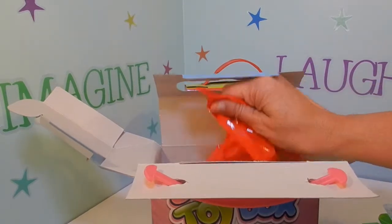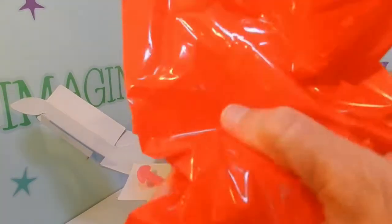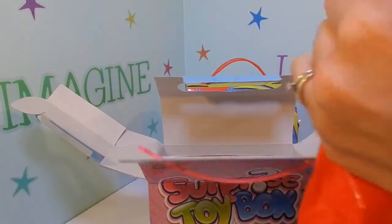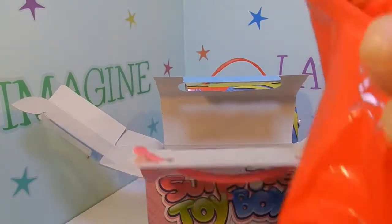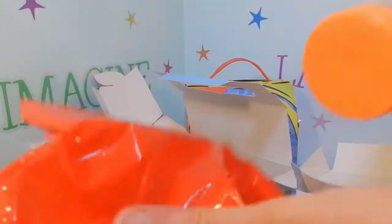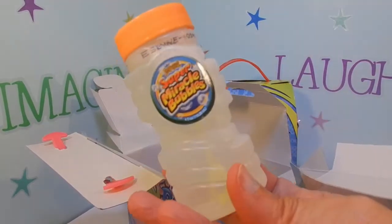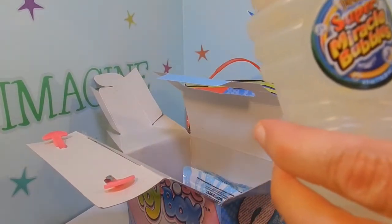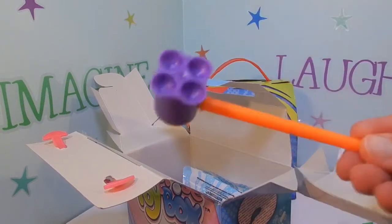Okay, let's go to the next bag. This is kind of heavy. Looks like bubbles — Super Miracle Bubbles. Perfect for the bubble wand.